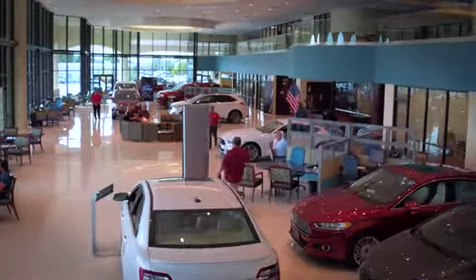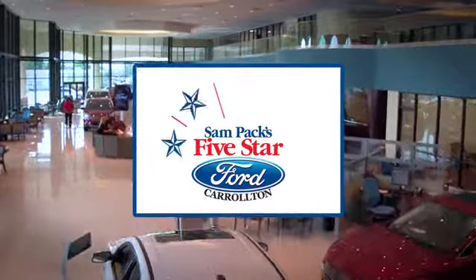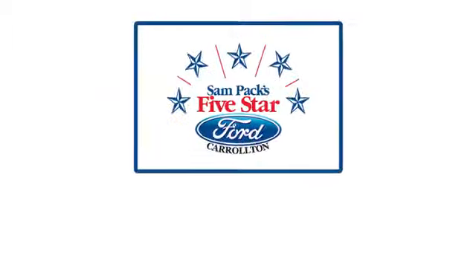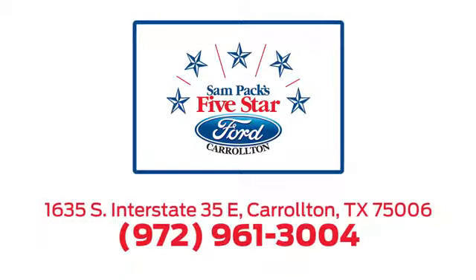For the entire car buying and ownership process, Sandpac's 5-star Ford Carrollton is here to help. Call, click, or stop in today. We're located at I-35E and Crosby Road in Carrollton, Texas.